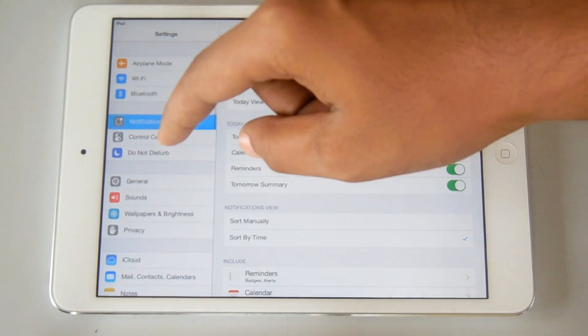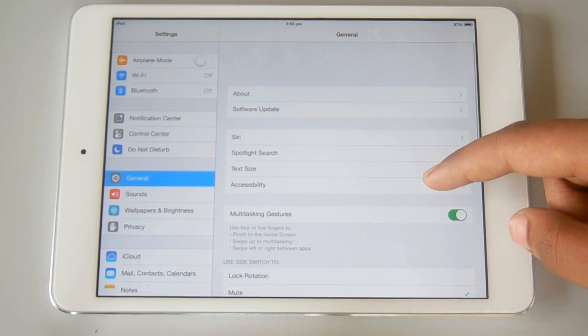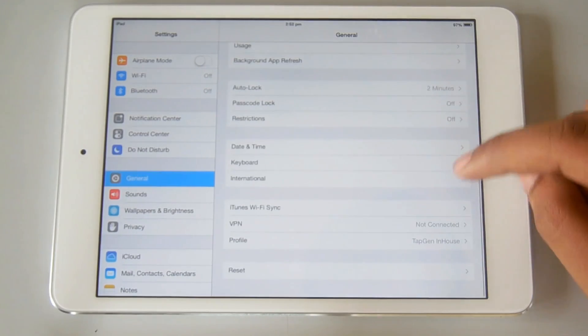Here's a closer look at Settings. You can see the new toggles and some thumbnails within settings. So that makes sense — you can see the new cleaner look throughout.